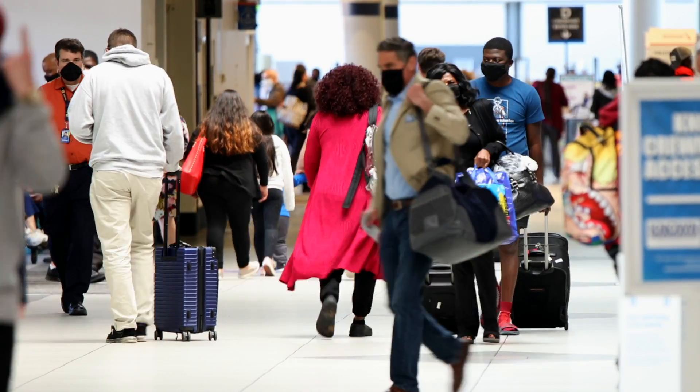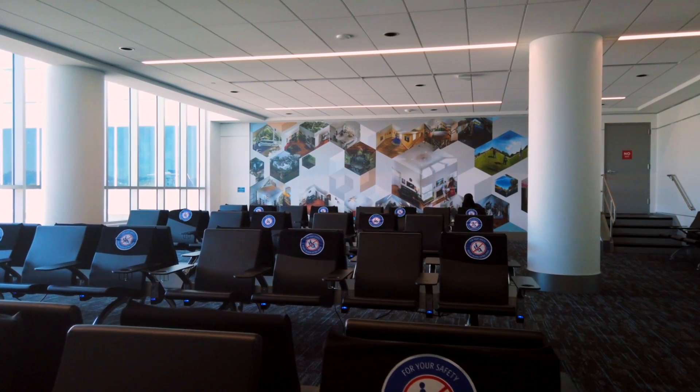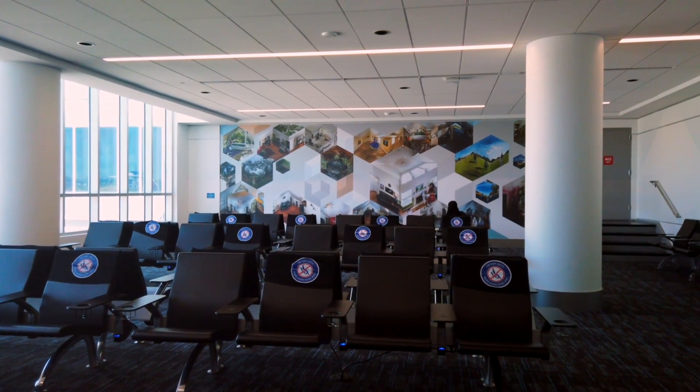Use your carry-on luggage as a barrier. You can put it in front of you or next to you to help create a little bit of additional space around you. If you're seated, you can put your bags, your purse, or your backpack in the seat next to you.